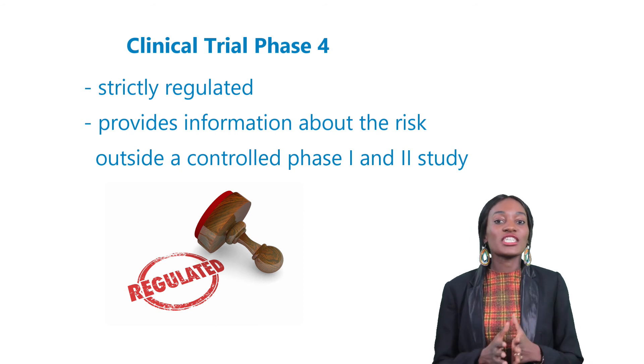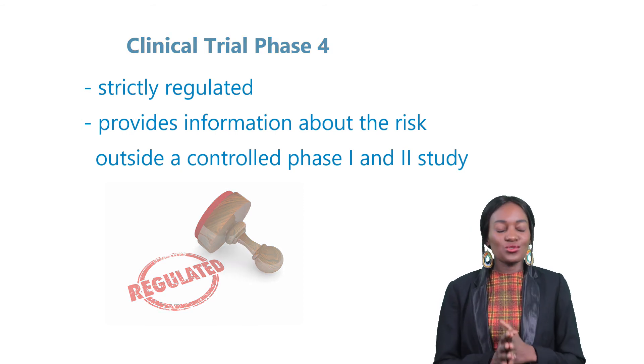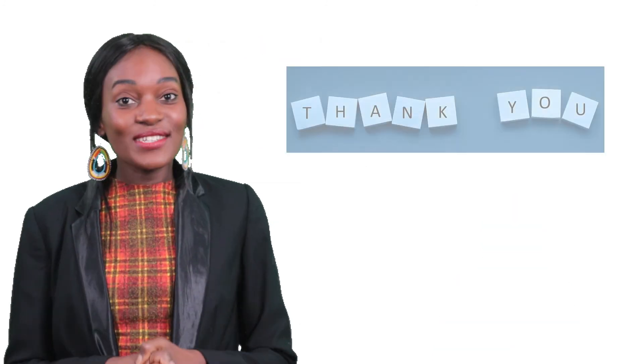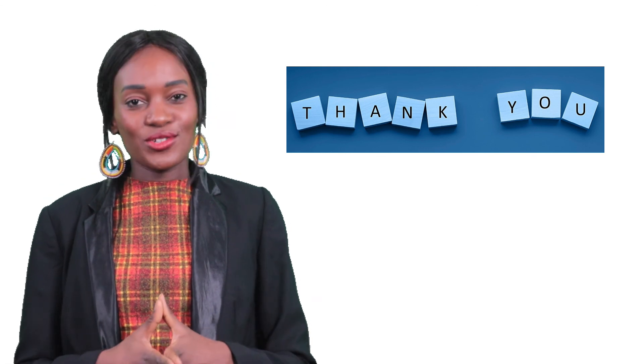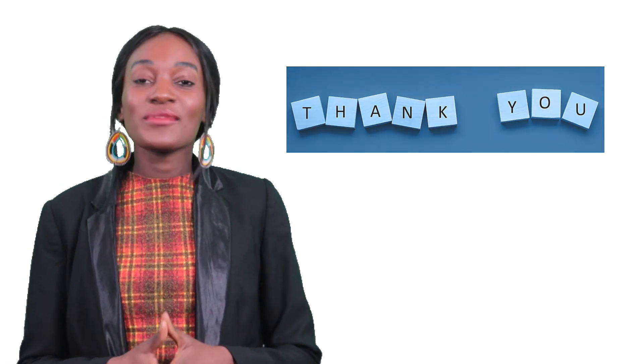That's it for today. Thanks for watching, and I hope you enjoyed our video on Phase 4 of clinical trials. Until next time, goodbye.